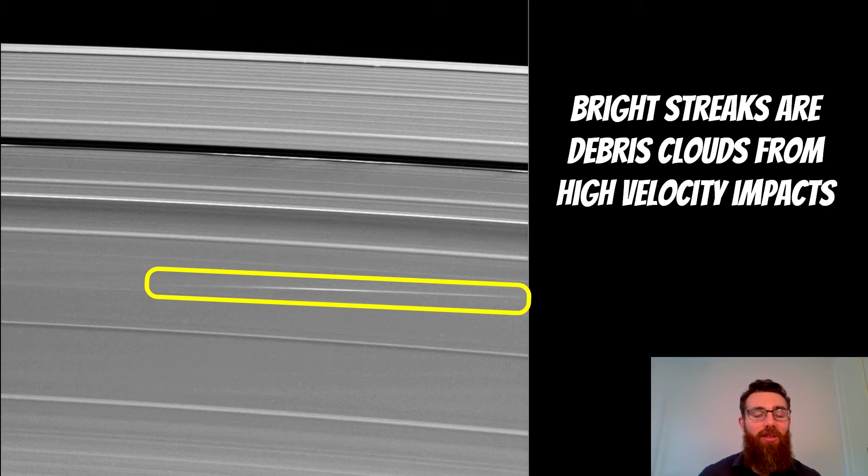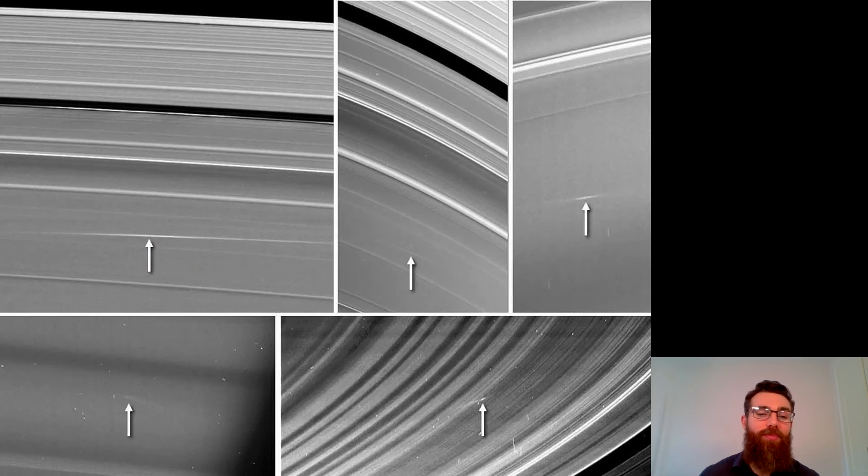Here in the middle, highlighted, you've got a bright streak in the rings. This is from a high-impact object that's hit the rings and caused a debris cloud, which has then been elongated into this bright streak. The impactors would have been travelling at tens of kilometres per second and then impacted the rings, causing this cloud of debris. There are a few more here highlighted by the arrows, and you can see the cloud of debris at the impact sites — some of them have been elongated quite a bit, so they're quite long and stretched.